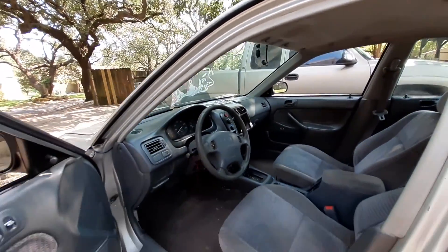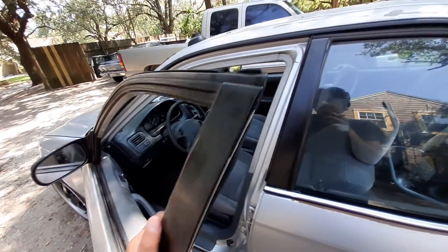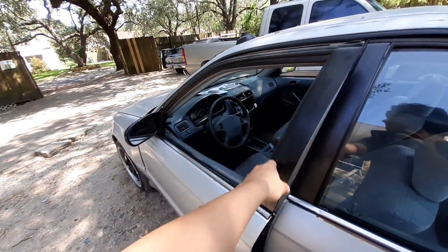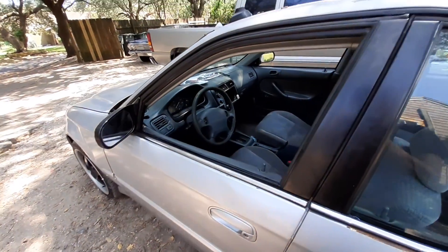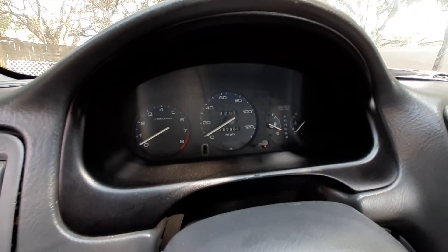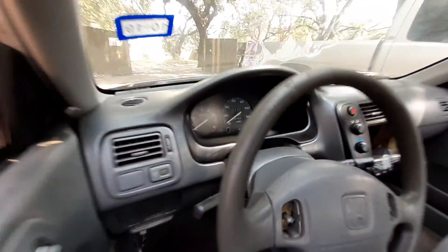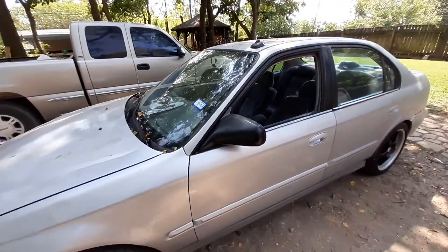I'm gonna grab the mirror button for the rear view mirror so I can start gluing it down, and whatever other parts we can get. The car only has two miles on the trip meter — look at that. On top of that, the car also has power mirrors.